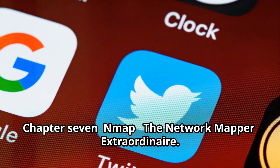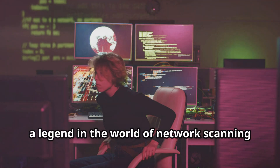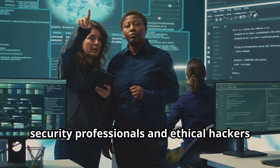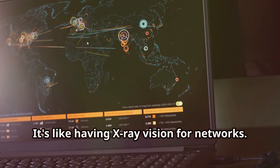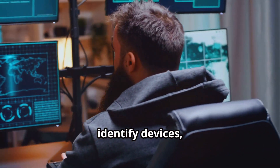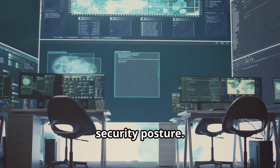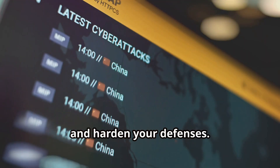Finally, we arrive at Nmap — a legend in the world of network scanning and security auditing. Nmap, which stands for Network Mapper, is a powerful tool that's been used by security professionals and ethical hackers for over two decades. It's like having X-ray vision for networks: Nmap can scan a network, identify devices, determine their operating systems, and pinpoint open ports and running services. It gives you a comprehensive view of your network's security posture, helping you find vulnerabilities, assess risks, and harden your defenses.